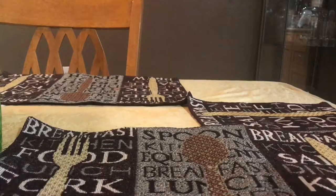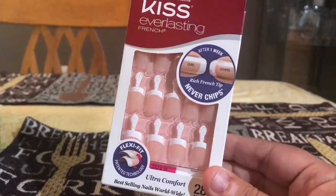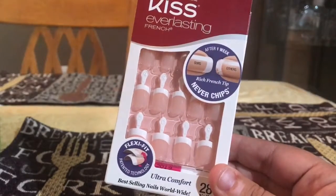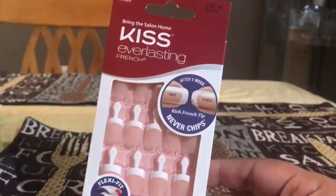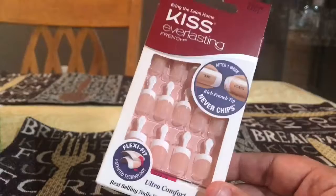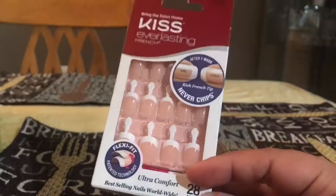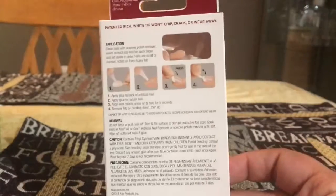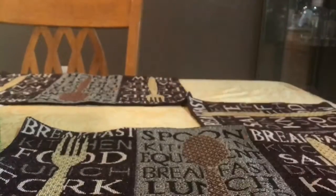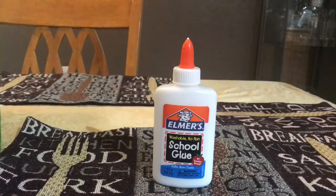I also bought the nails. eBay had them for $2.97 plus $2.99 shipping, which is more than what the store sells them for. So if you can go buy it in store, just do that. If you want the convenience of delivery, that's fine too, but these are good brand nails and I'm going to try them out.